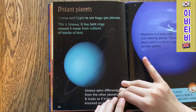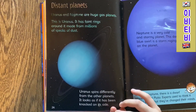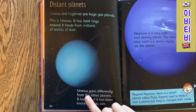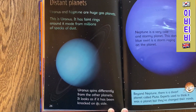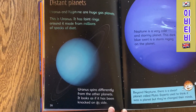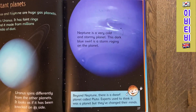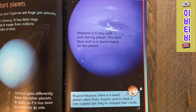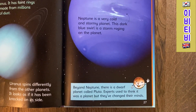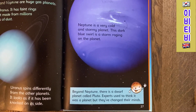Distant planets. Uranus and Neptune are huge gas planets. This is Uranus — it has faint rings around it and millions of specks of dust. Uranus spins differently from the other planets; it looks as if it has been knocked on its side. Neptune is a very cold and stormy planet. This dark blue swirl is a storm raging on the planet. Beyond Neptune, there is a dwarf planet called Pluto. Experts used to think it was a planet, but they changed their minds.